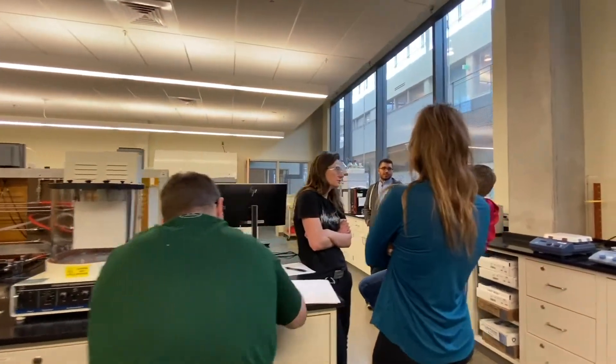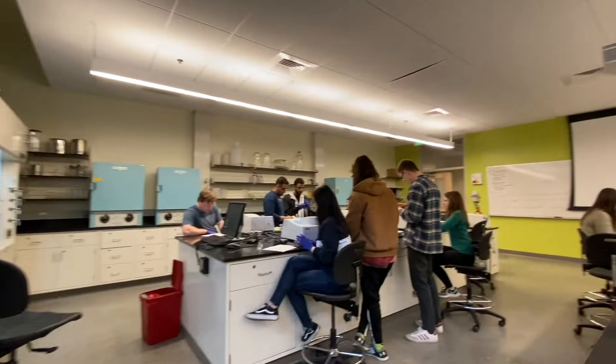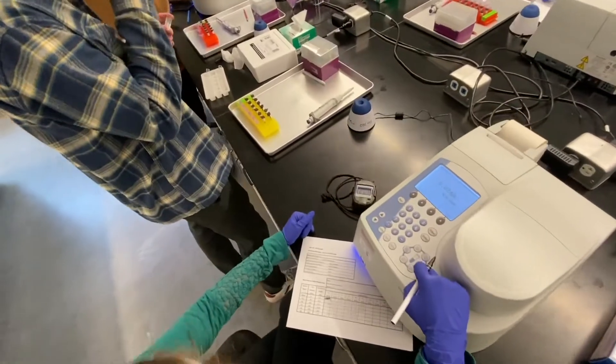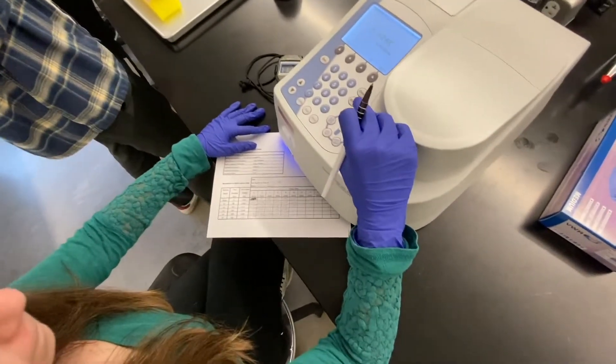Many of these experiments will use equipment such as centrifuges, bioreactors, and spectrophotometers. In this video, fourth-year students are extracting samples of protein that was grown by E. coli in a bioreactor. They are using a spectrophotometer to measure the absorbance of these samples in order to detect the presence of the proteins and quantify their concentration.